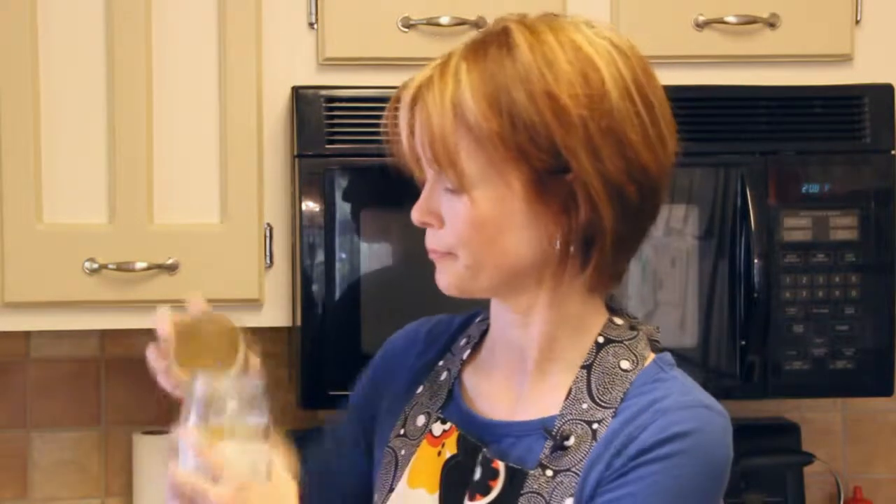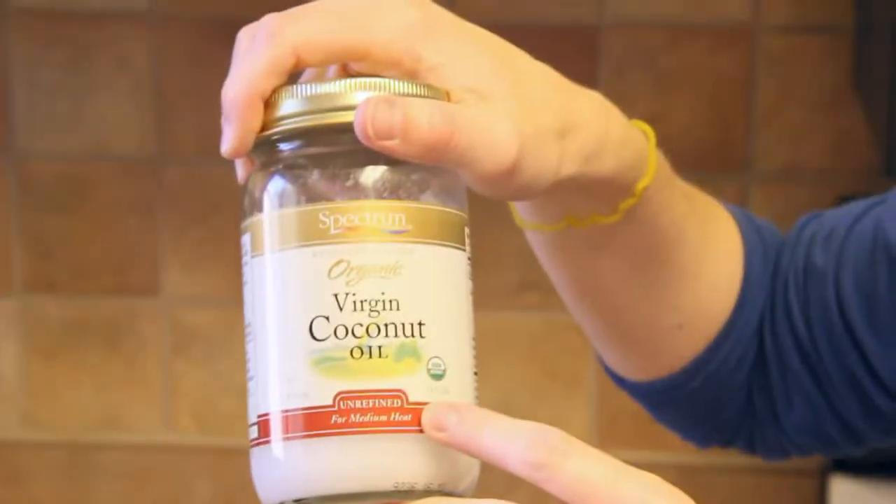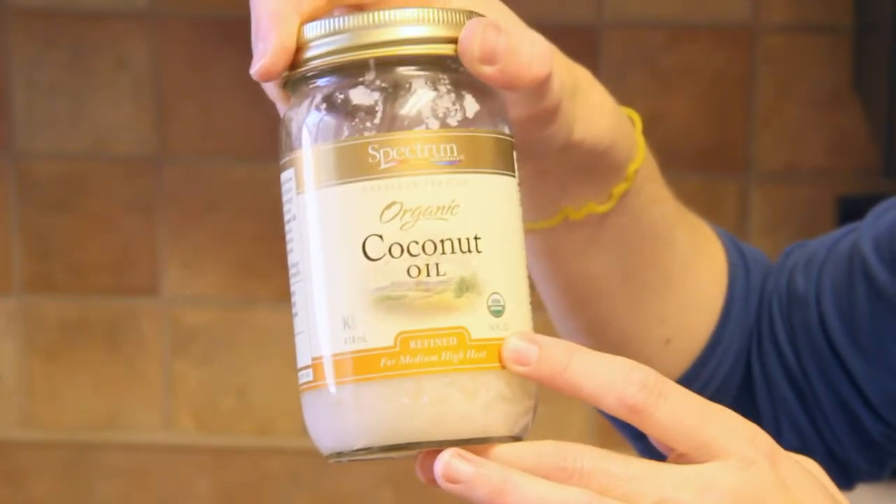You can still use it at the same measurement as you would if it was in its solid form — it works either way. This happens to be the unrefined, which is for medium heat. This happens to be refined, for medium-high heat. So this works well for sautéing, and the composition of the oil is not going to change with that kind of high heat. Surprisingly, these do not give a coconut flavor with baked goods. I was a little concerned that everything was going to taste like Hawaiian Tropic, but that's not the case at all. It's a very light type of flavor and it works really well.